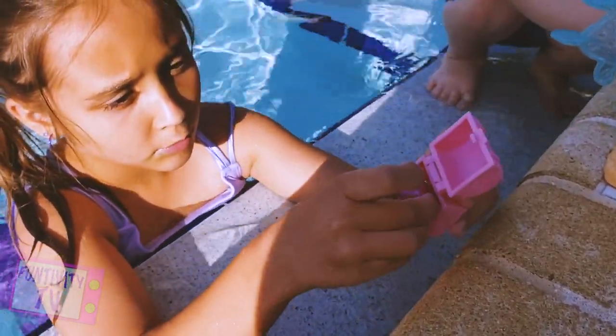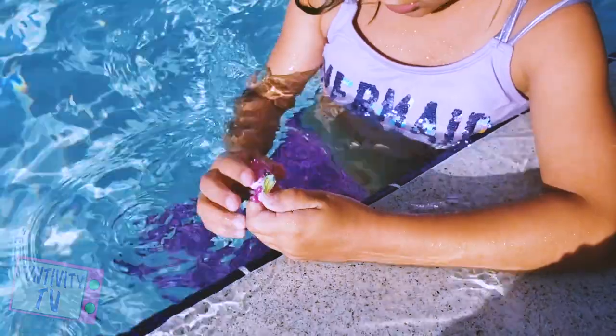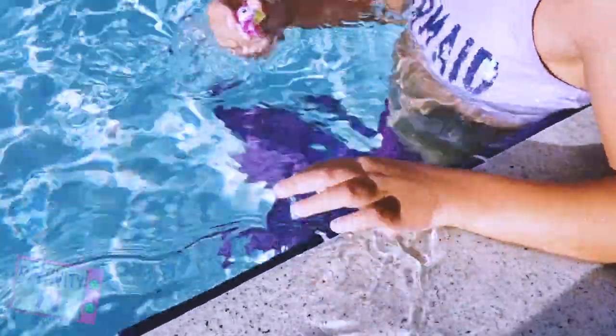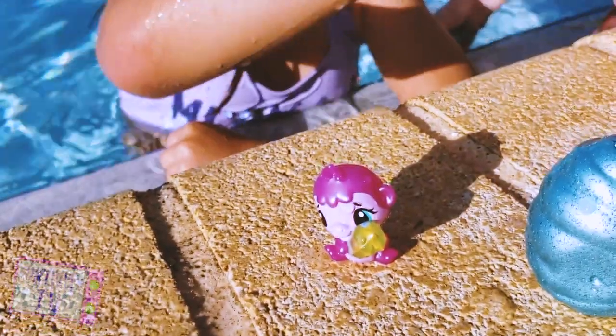My fingers are blue! My fingers are blue but I don't know what it's from. It's the color-changing gem — the gem is turning green! So this is what I got: a monkey holding a gem.